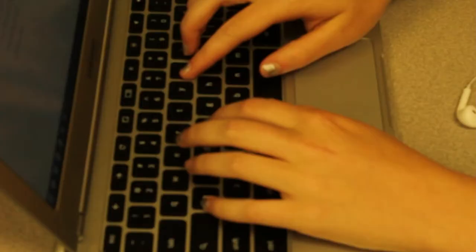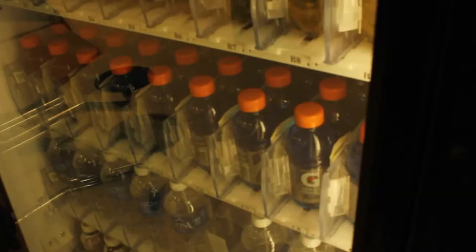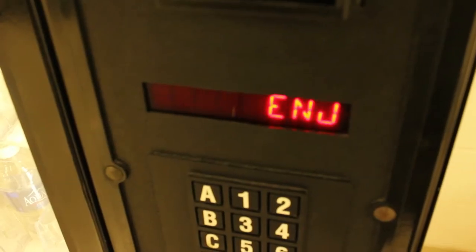Here in the Commons, you're allowed to use your Chromebook, hang out on your phone or hang out with friends, do your homework and even listen to music, as well as enjoy a nice snack or beverage.